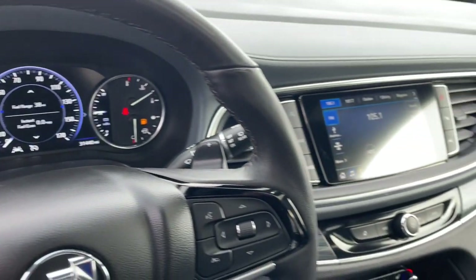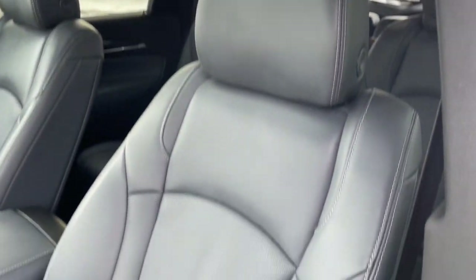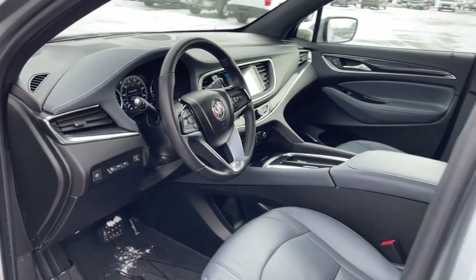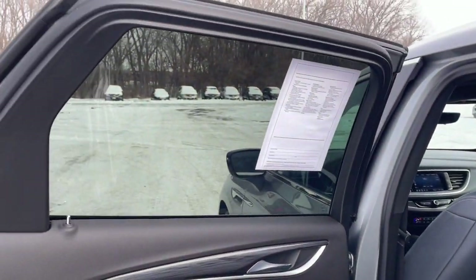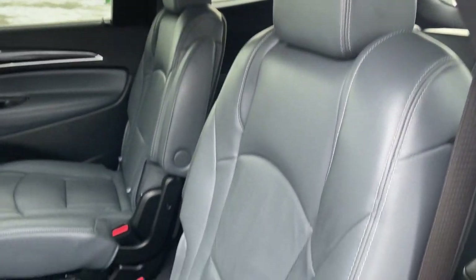These are just some of the great options this vehicle comes with: heated steering wheel, head-up display, heated and/or cooled front seats, wireless Apple CarPlay and/or Android Auto, keyless entry, heated driver's seat, navigation system, backup camera, power lift gate, power passenger seat.